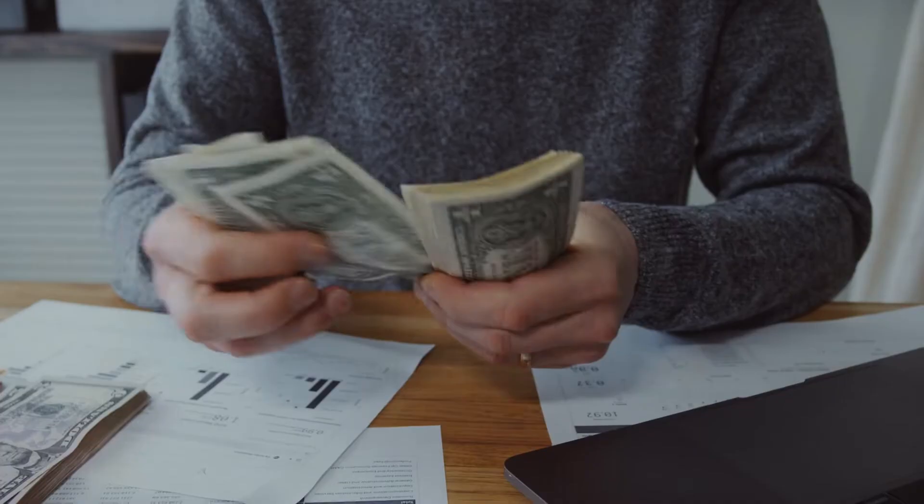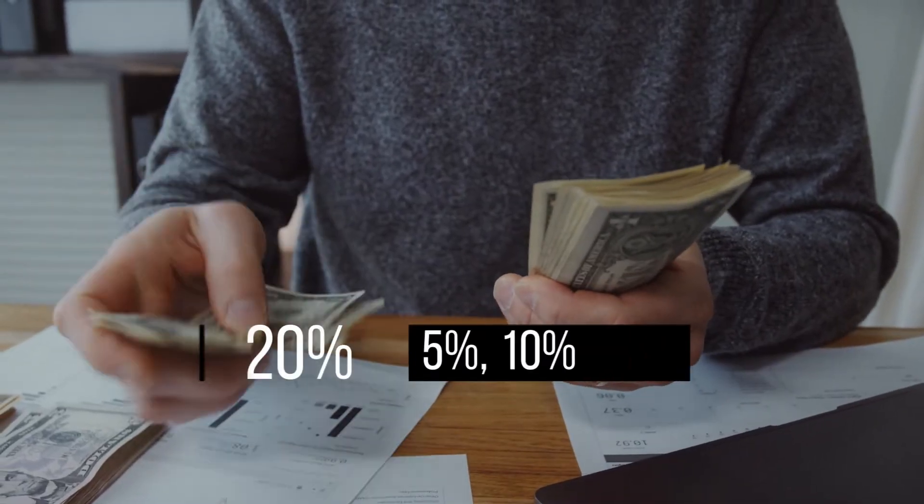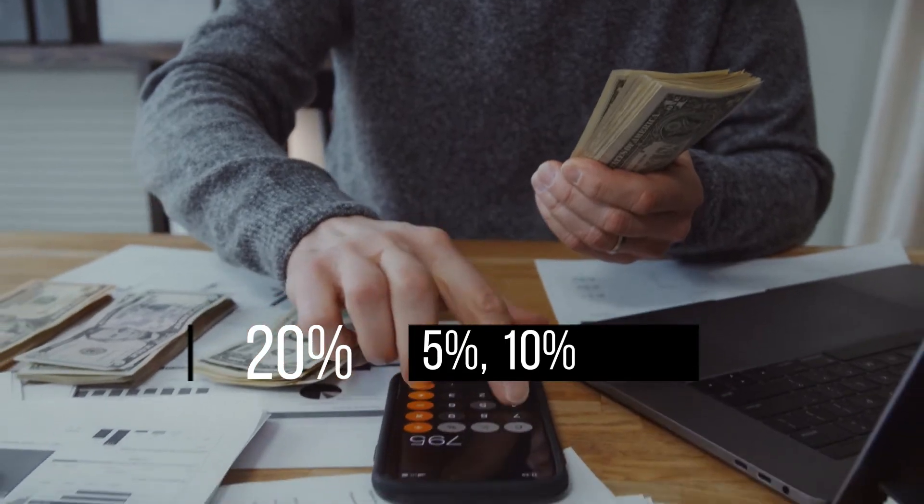Step number one is to gather your down payment. I know this one's the tough one. However, how much do you actually need? Well, ideally you'd want to put down 20% on your mortgage. If you don't have that, don't worry — you can put down as little as 5%. Where are you going to get the money? Well, you can tap into your RRSPs and you can also take it as a gift.